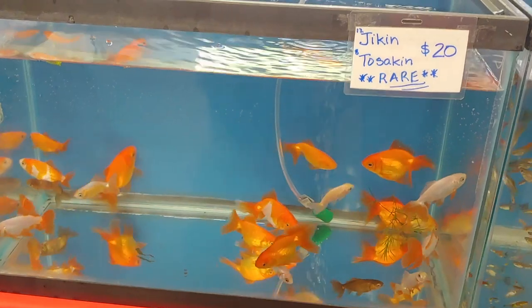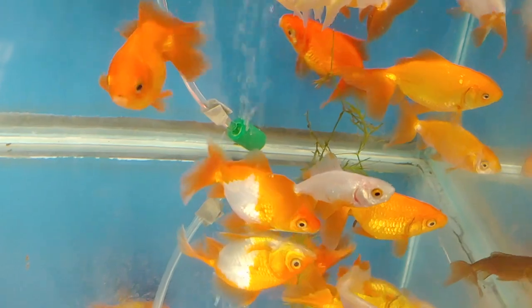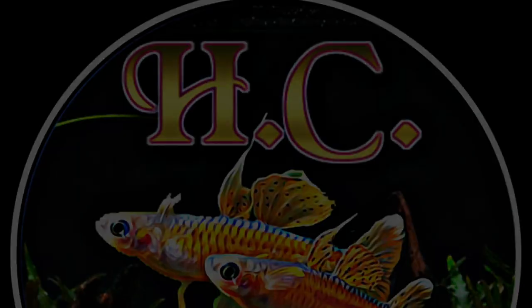They also sold some cool fish here - $20 for some Jikins and some Tosakins, which I've always wanted. The Tosakin from the top view looks kind of like a butterfly or like a rose on the tail. I didn't find one I really wanted to take home, but that's it - thanks for watching.